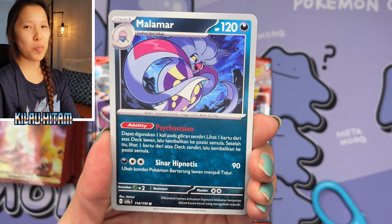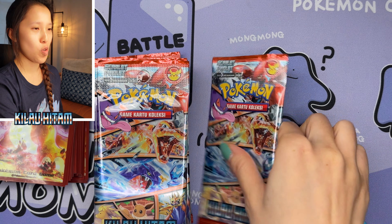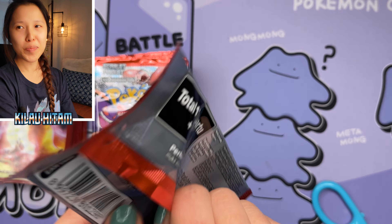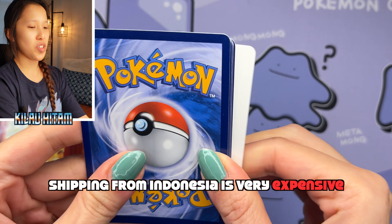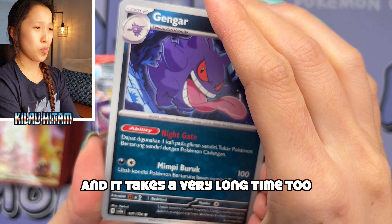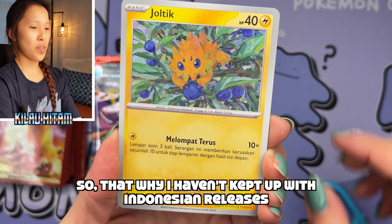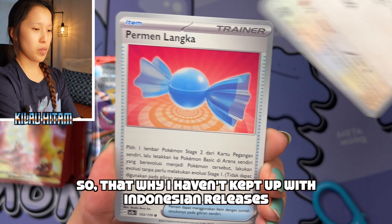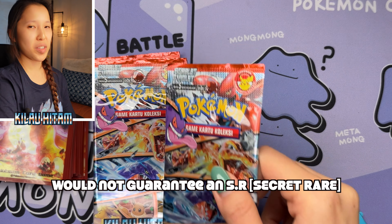The SR is guaranteed nowadays — we have an EX, so I am not feeling pressured with this booster box at all. Very different from Korean — and which is not Chinese, guys. I keep seeing this mistake over and over again. People keep labeling Korean cards as Chinese — that is not the case. And sometimes I also see people label Indonesian as Thai. Please, if you're not sure, do a Google search. It really goes a long way if you're trying to interpret what language cards are.